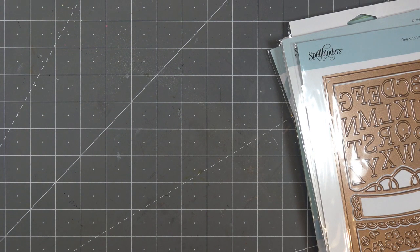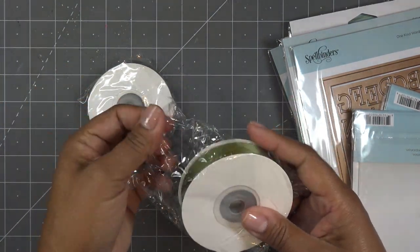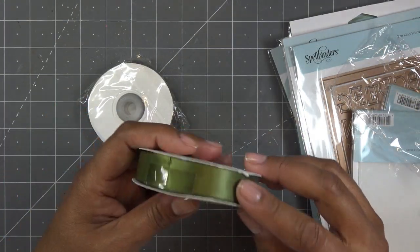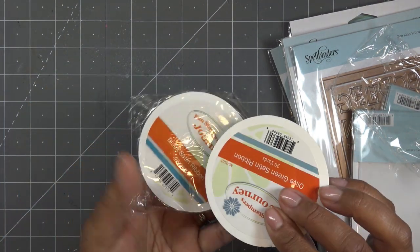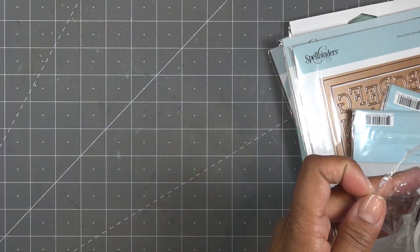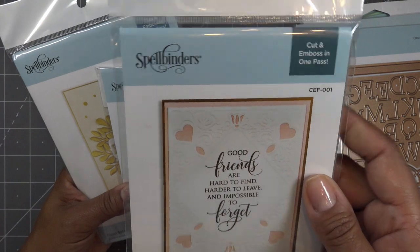I also picked up some of their ribbon because I don't think I've really used their ribbon before. I don't even know if it comes in their kits — their kits are mostly die cuts, rhinestones, and things like that. There's a lot of ribbon here! It feels so pretty. I got black satin and then an olive green color — definitely looking forward to using those.